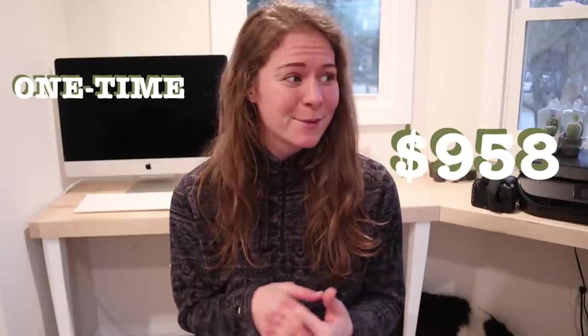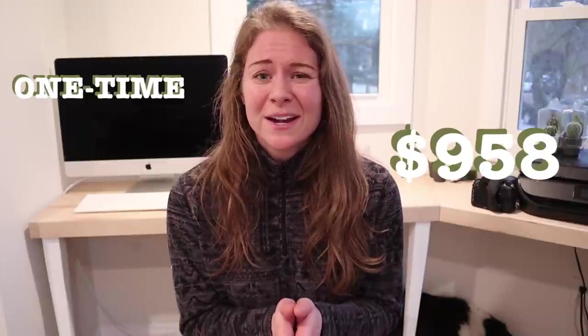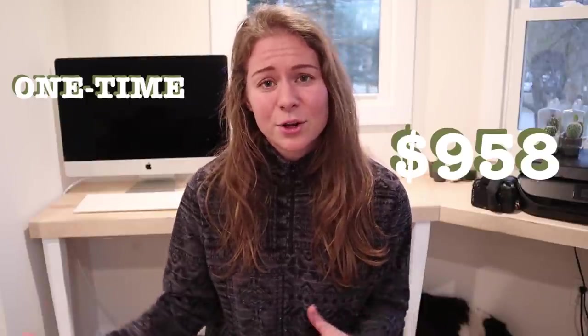That probably sounds like a lot more than you were expecting if you came here after seeing chicks at the local feed store for two bucks. That's exactly why I wanted to make this video — if you're going to do chicken care right, be prepared to spend a pretty penny getting the right infrastructure in place. And if you're an experienced keeper, you know you'll want more chickens next year, so it's really worth investing in infrastructure that gives you room to expand rather than replacing coops over and over.